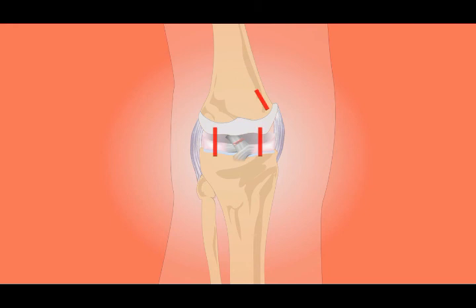Along with NSAIDs, applications of moist heat or ice can help ease swollen joints and pain.